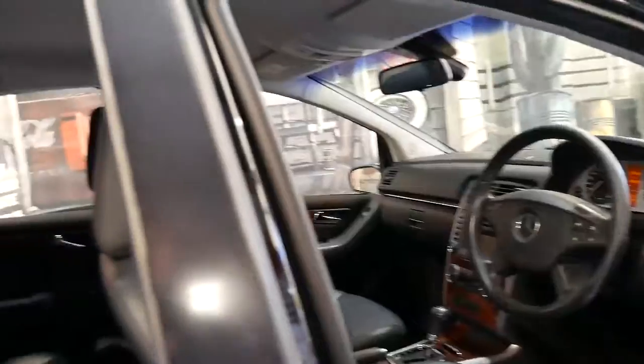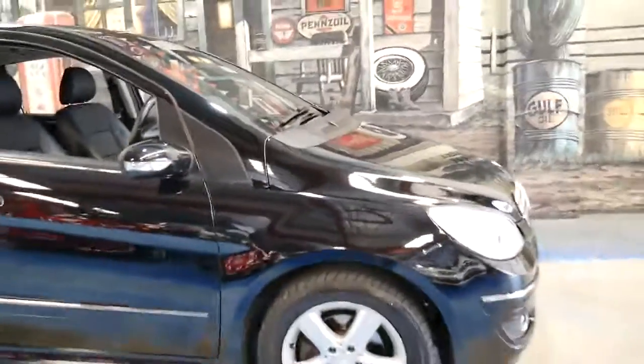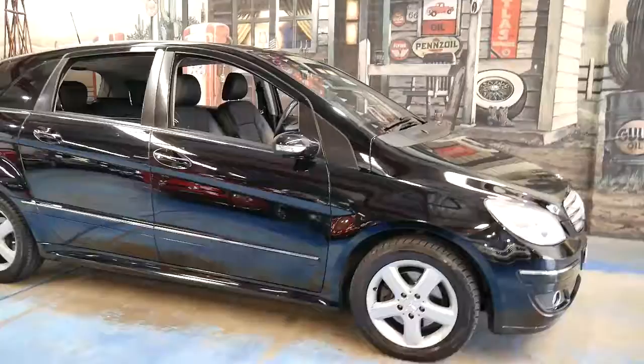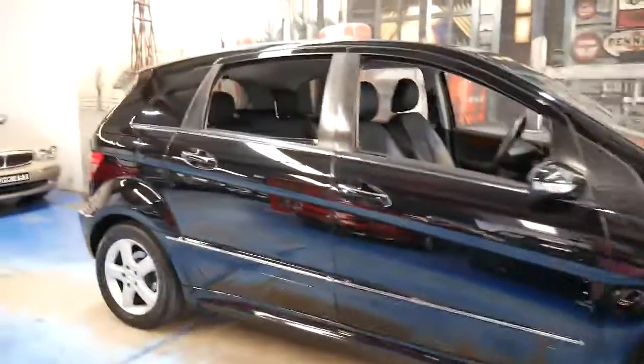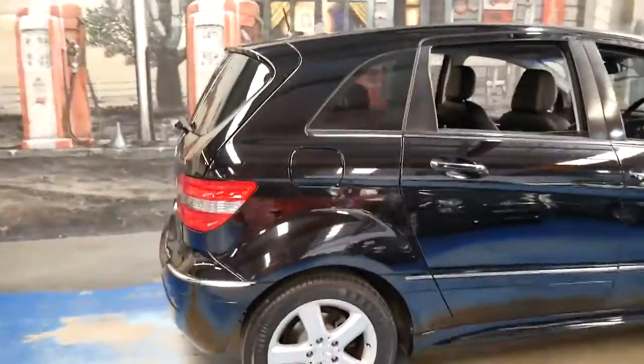If you are looking for a car in this price range, you should certainly come and have a look at this. Take it for a drive, we can show you the logbooks. I think it's just great value — it drives beautifully and it's got all those benefits in terms of safety and reliability like you get with any Mercedes-Benz.